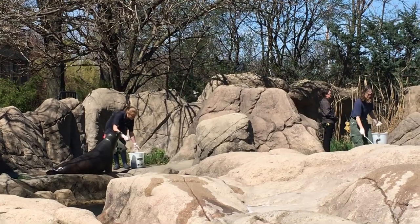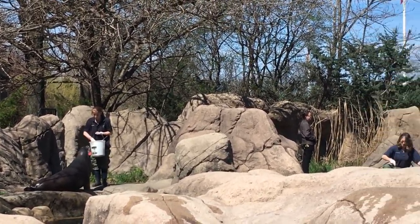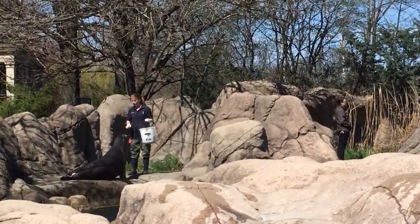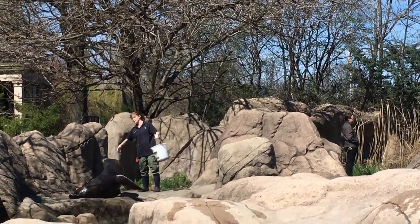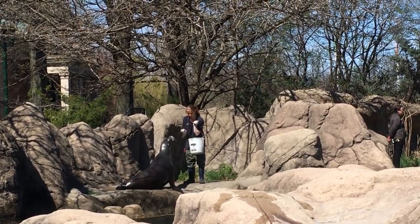California sea lions specifically live along the coast from British Columbia to Mexico and around the Galapagos Islands. Sea lions belong to a group of animals called pinnipeds. The word 'pinniped' means 'winged footed' and refers to their flippers.